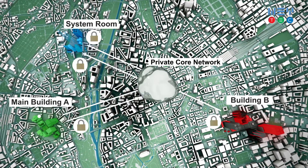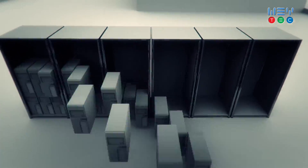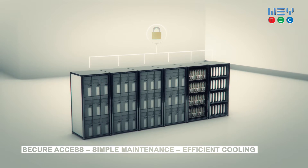Standard network infrastructure is used to connect all the locations and disaster recovery sites. PCs are stored in tiny racks in the system room, bringing big benefits like high security, simplified maintenance and efficient cooling.